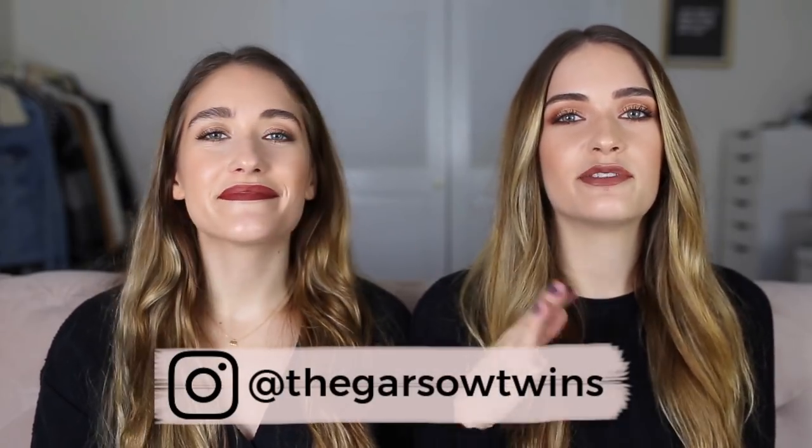Hey guys! Welcome back to our channel. We're the Garso Twins, Britta and Carly. If you haven't already, we would really appreciate it if you would subscribe down below and give this video a thumbs up. Today we're doing our favorite kinds of videos and I think they're yours too. This is our September favorites, so let's get started.